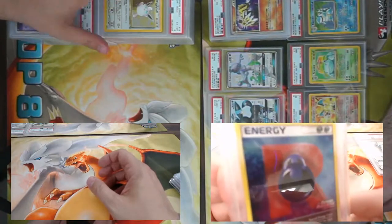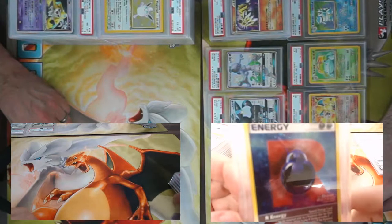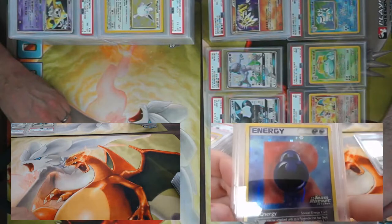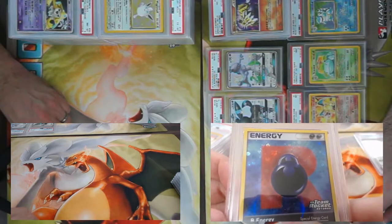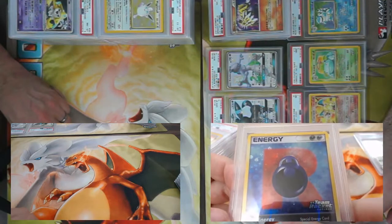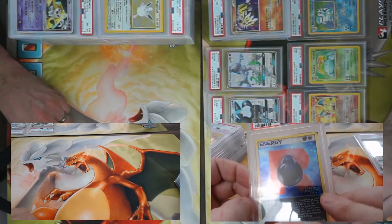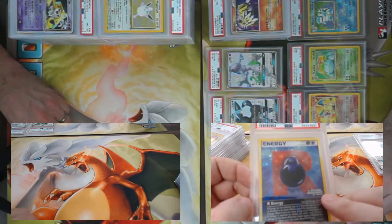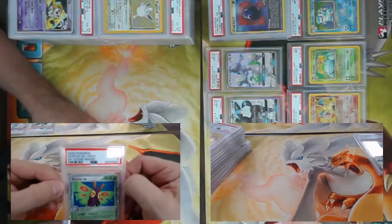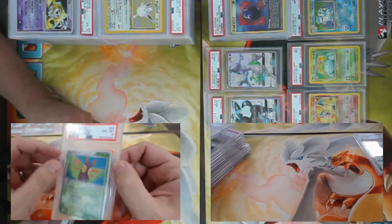There's a glare, but you can see the energy symbols down at the bottom and the top. It's such a cool holo pattern. I kind of wish they didn't take this away — having the set symbol on the reverse holo is such a cool idea. Looking at a Dustox EX from EX Legend Maker, came back a PSA 8. Got a First Edition Fossil Dragonite PSA 7.